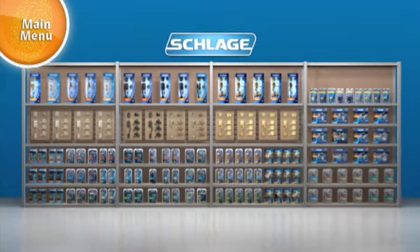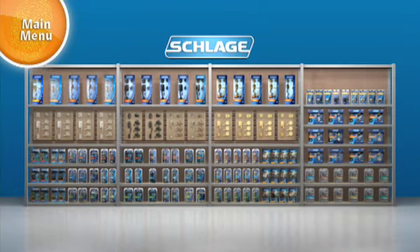It doesn't matter what you're looking for. Schlage provides the security, quality, and ease of installation that you can count on.